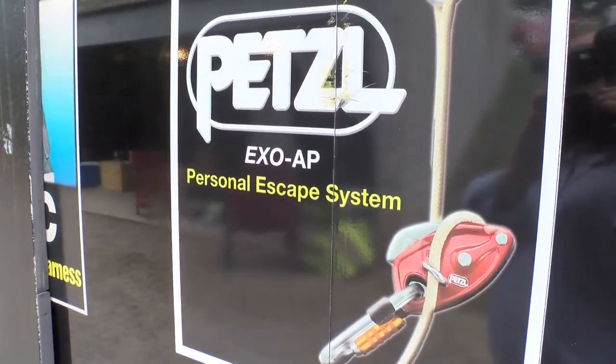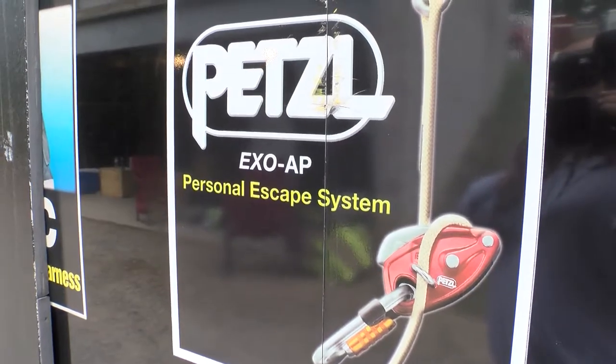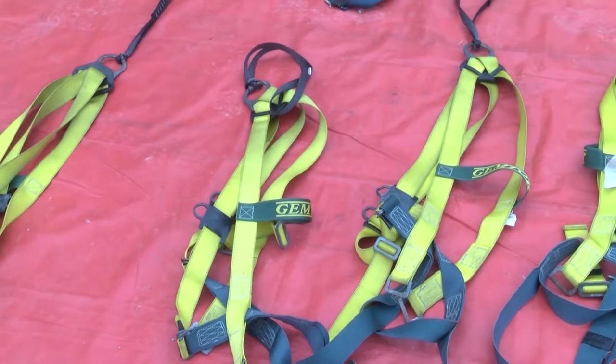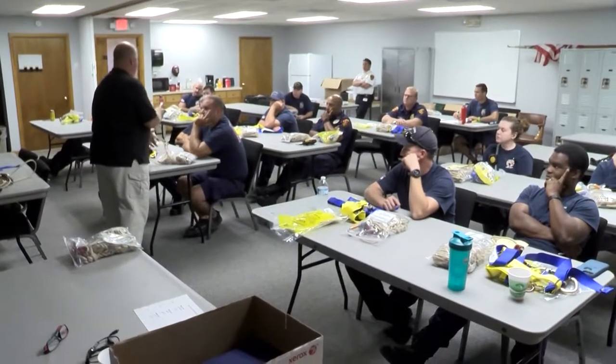We're introducing them to the Petzl XO escape system and the GEMTOR harness. Two major components combined together to provide you with an escape system. Single use, single person load.